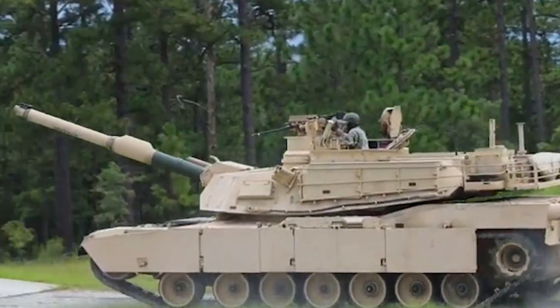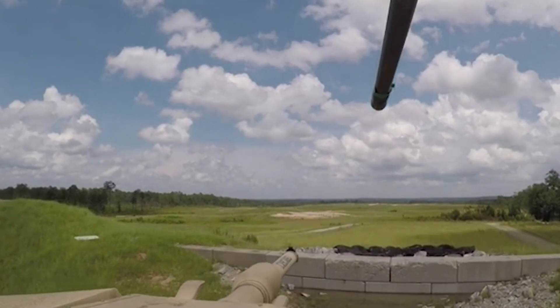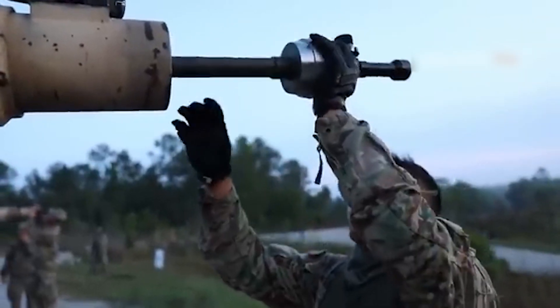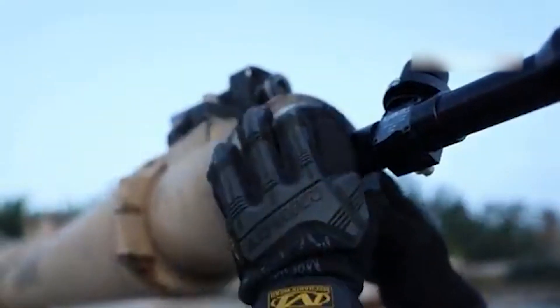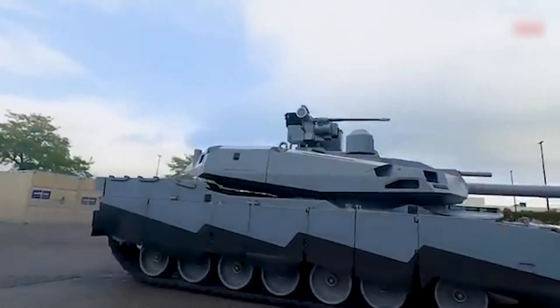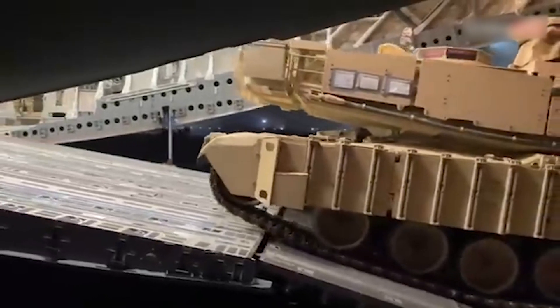You might be thinking: so what? It's a tank, not a Prius. And you'd be right. But here's the rub — in the heat of battle, when every second counts, you can't just pull into the nearest gas station for a fill-up. This insatiable thirst for fuel creates a logistical nightmare that would make even the most seasoned supply officer break out in a cold sweat.